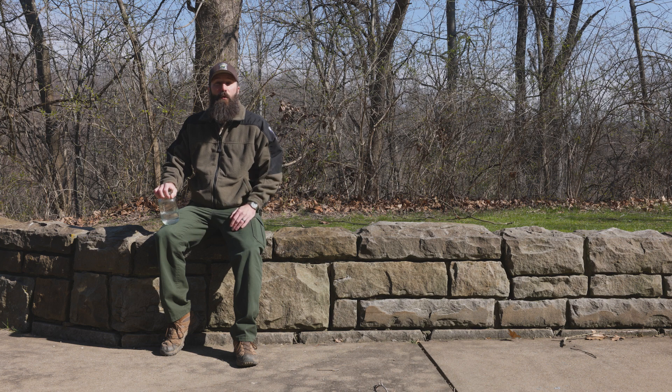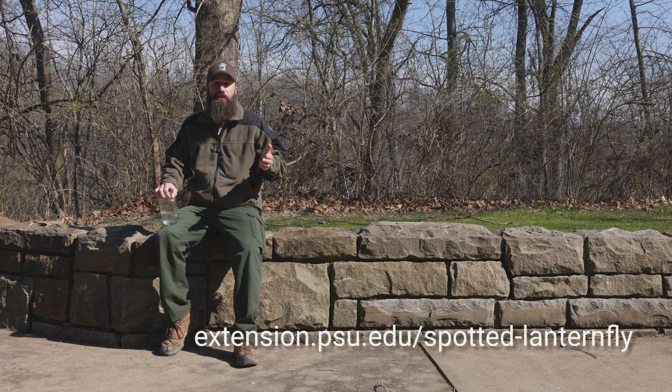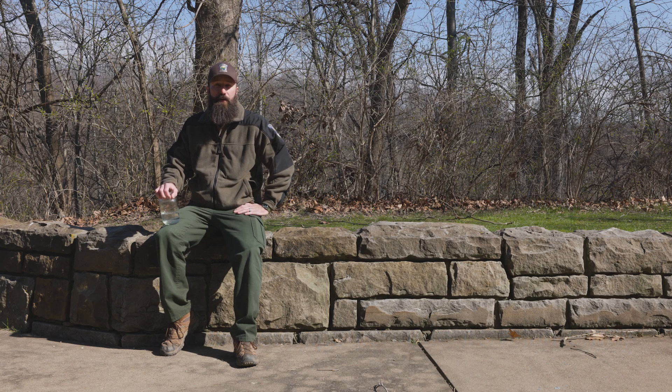Thanks for joining us today. We're going to have more videos about how to manage spotted lanternflies throughout all of their life cycles coming up in the future. In the meantime, if you would like to learn more about spotted lanternflies and how to manage them, check out Penn State Extension's website, which has a variety of information about invasive species management and specifically managing spotted lanternflies.